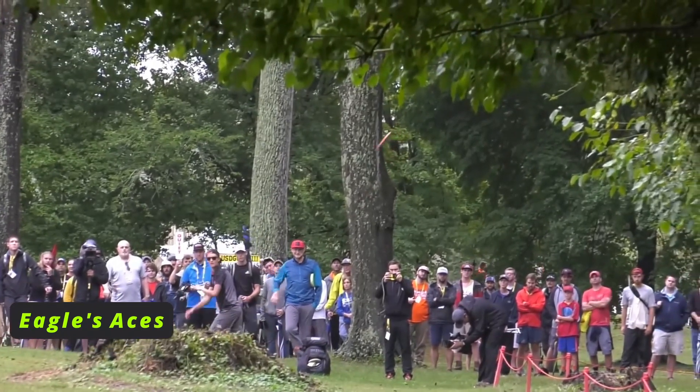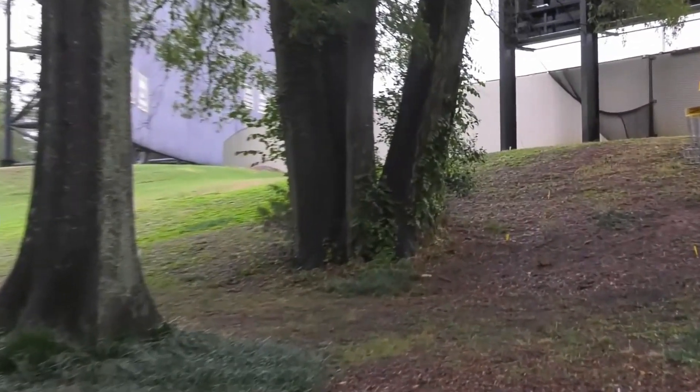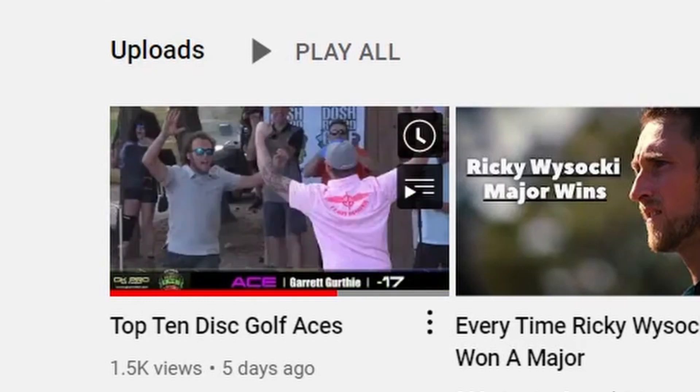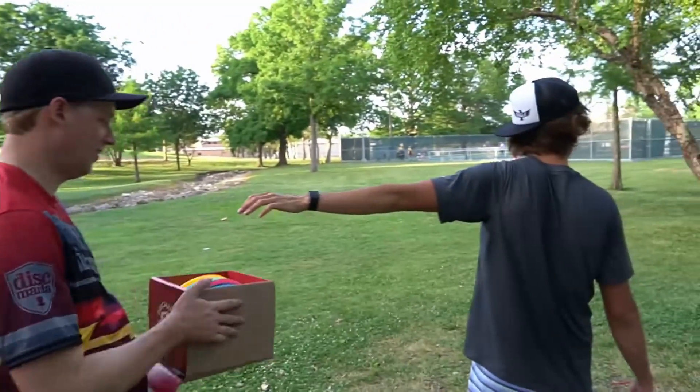Since Eagle is such a highlight, I wanted to end the video on a high note. Let's check out Eagle's two aces on camera. I imagine he has more, but these are just the two that I could find. One of them just made my last video of the top 10 aces - make sure to go check that out and see where it landed. As for the other one, nothing crazy, but still a cool clip. Let's check them both out.